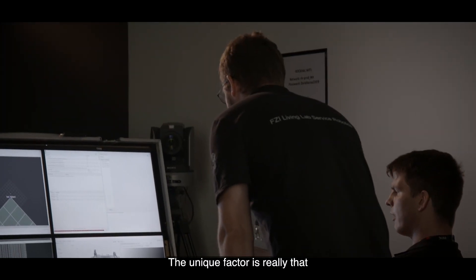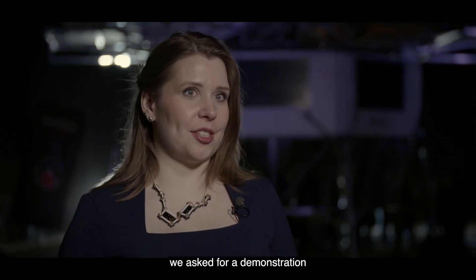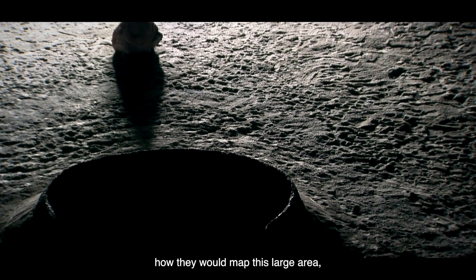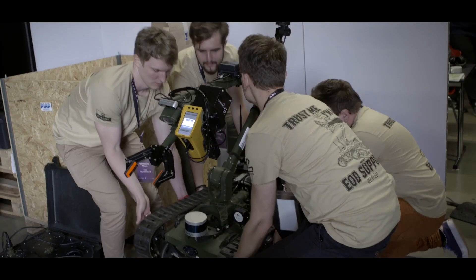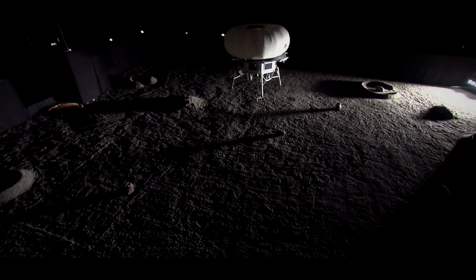The unique factor is really that instead of just asking for paperwork, we ask for a demonstration. They had to overcome challenges in a short amount of time — they only had five hours to showcase how they would map this large area, and it had to be flawless.